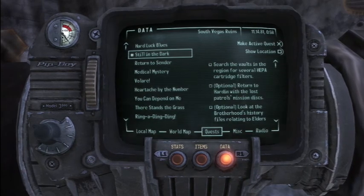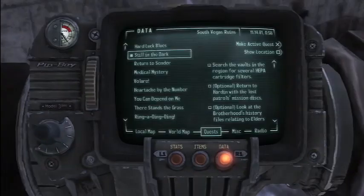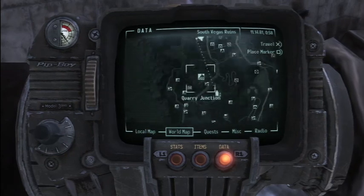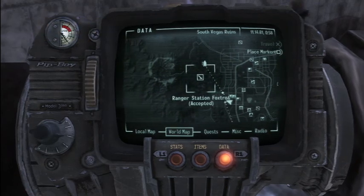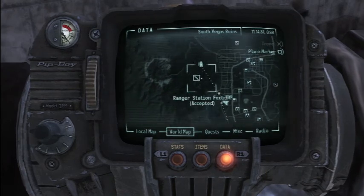What we still have to do is find some more HEPA filters, which on our map — that's Hidden Valley there — we still need to go to Vault 22, which we have not discovered yet. We also have not discovered Ranger Station Foxtrot. So what we're going to do is actually head north.